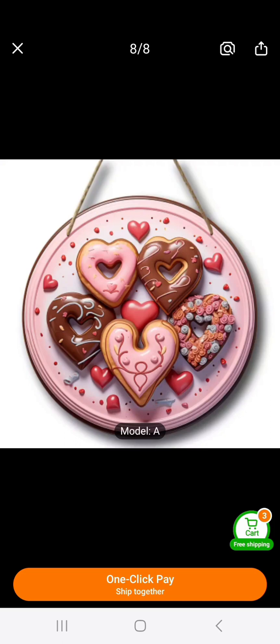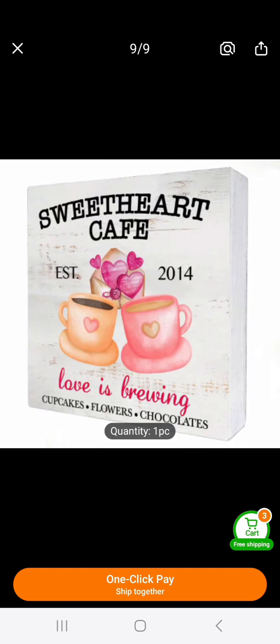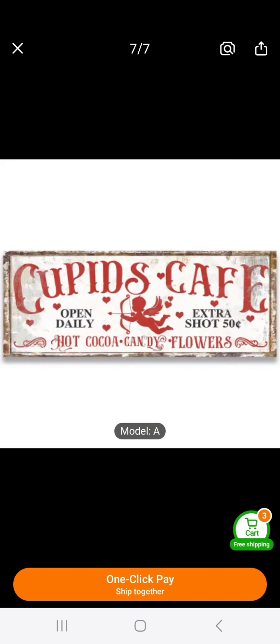This is absolutely darling, and since Valentine's is just around the corner, not only is there pink and heart donuts, but it also incorporates Valentine's. It's a thin wooden sign for the wall — so cute. You're going to notice a sweet bakery theme. This is a small wooden sign: 'Sweetheart Cafe,' and it says 'Love is Brewing' — cupcakes, flowers, chocolates. Wouldn't that be adorable on anybody's coffee bar or counter?